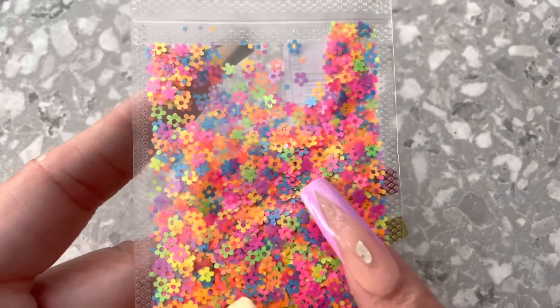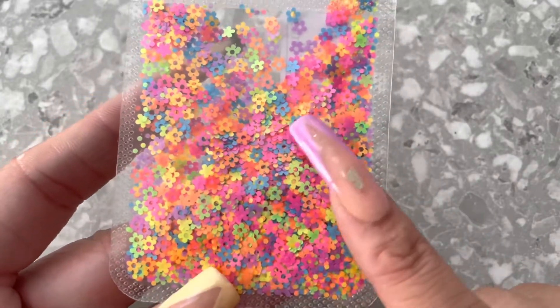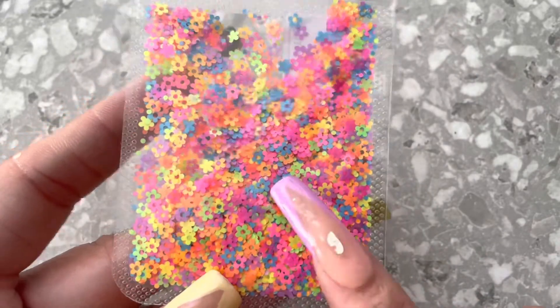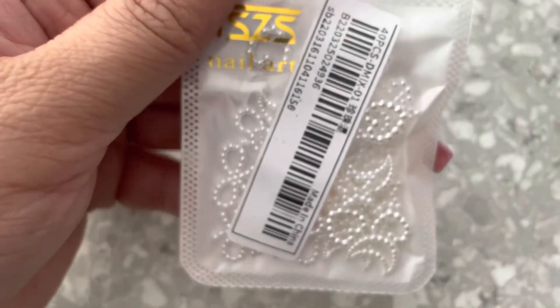This one I'm not going to open, but these are little flowers you can encapsulate into your nail — and they glow in the dark. They give me a 70s vibe, so some 70s themed nails would be super cute with these. Glow in the dark is always super fun.